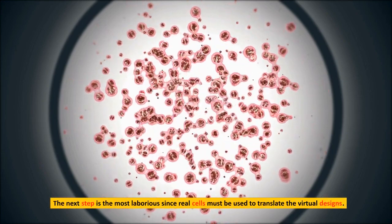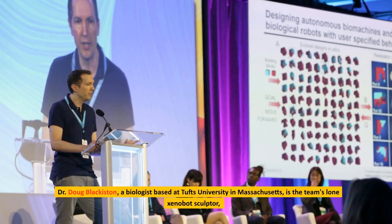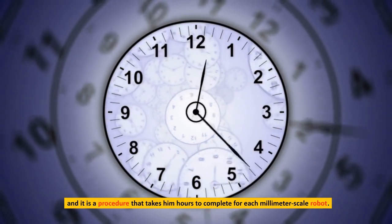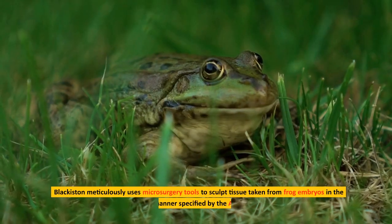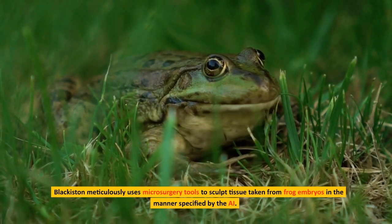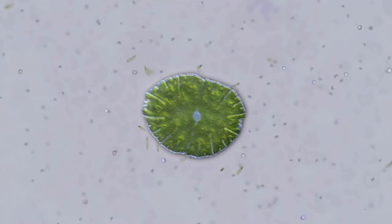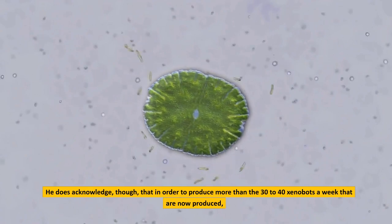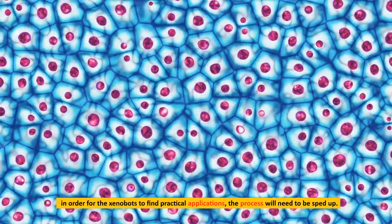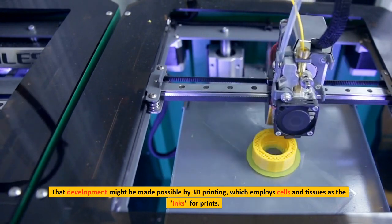The next step is the most laborious, since real cells must be used to translate the virtual designs. Dr. Doug Blackiston, a biologist at Tufts University in Massachusetts, is the team's lone xenobot sculptor — a procedure that takes him hours to complete for each millimeter-scale robot. Blackiston meticulously uses microsurgery tools to sculpt tissue taken from frog embryos in the manner specified by the AI. He says it's a lot like drawing or working on art, and he likes to see how the shapes come together. He acknowledges that in order to produce more than the 30 to 40 xenobots a week currently made, the process will need to be sped up, possibly through 3D printing using cells and tissues as inks.